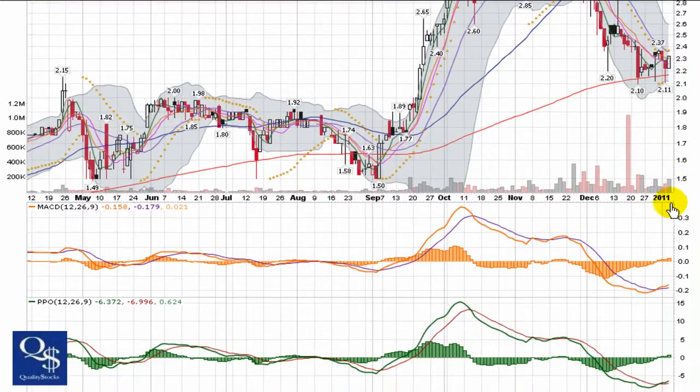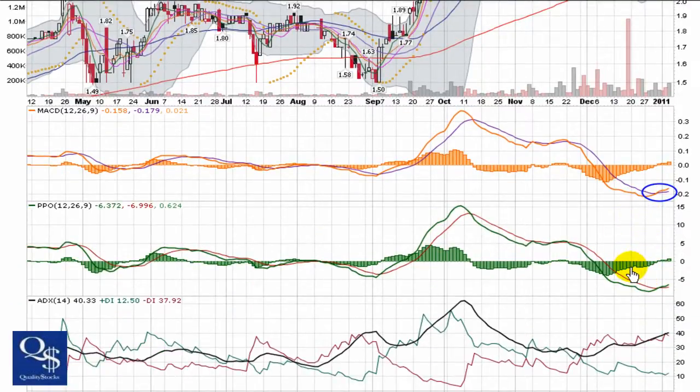Let's take a quick look at the indicators and see what they're telling us. We're getting a bullish cross on the MACD, the histogram has popped back through zero, histogram bars are increasing, and the signal line is starting to flatten back out. Nice look for a possible reversal with the MACD.